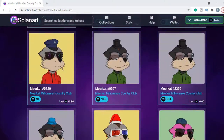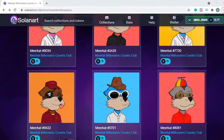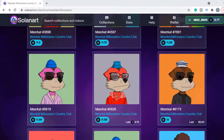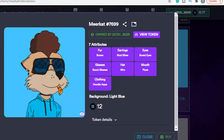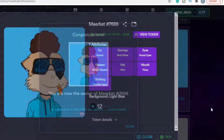If you're interested, you can go through the list and find a Meerkat that fits your style. Some attributes are rarer than others, but to be honest, I just picked the one I like. This one looks great — a blue hoodie, pizza, and Gucci glasses. That's my Meerkat. I have already connected my wallet, so all I need to do is hit approve. And there we have it — our own unique Meerkat.